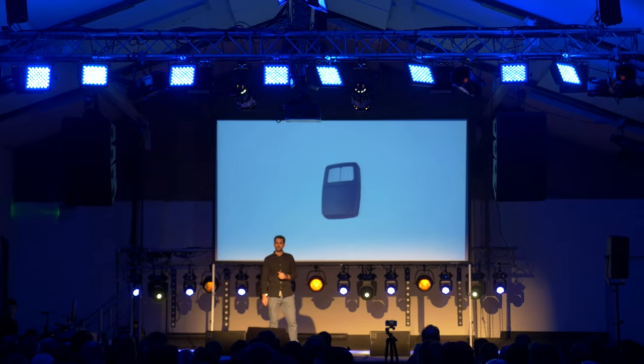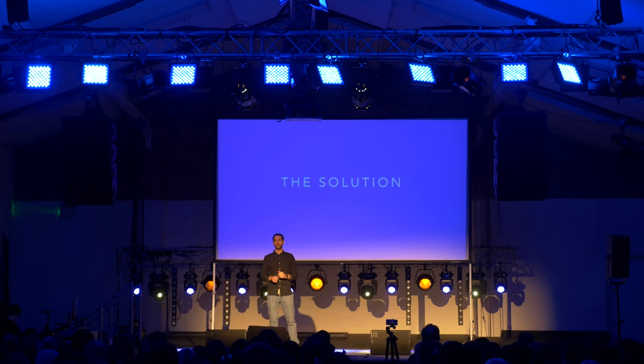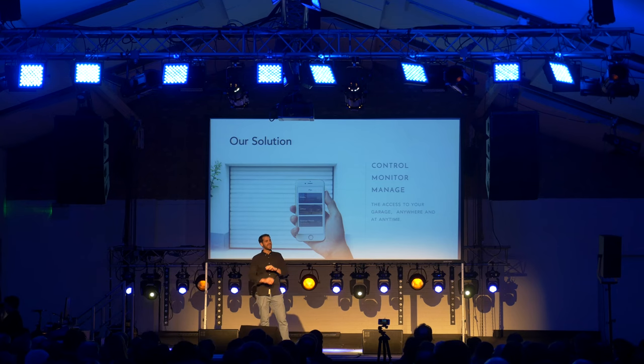For all these common issues and limitations with garage door remotes, we have developed Homey Hub Garage — a simple solution that enables people to control, monitor and manage access to their garage anywhere and anytime from their smartphone.